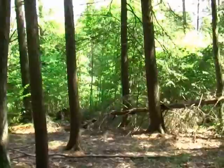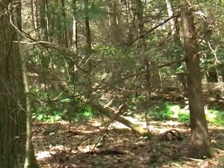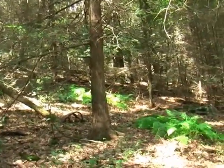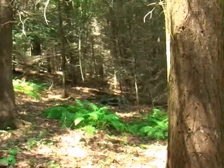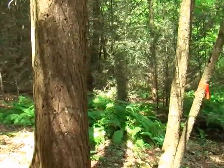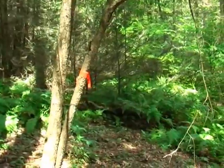I am now standing near the corner pin that you had seen earlier, and this is looking to the north. And then we will swing around toward the east. The red flag that you see there is another marker for one of the percolation holes for the septic testing.